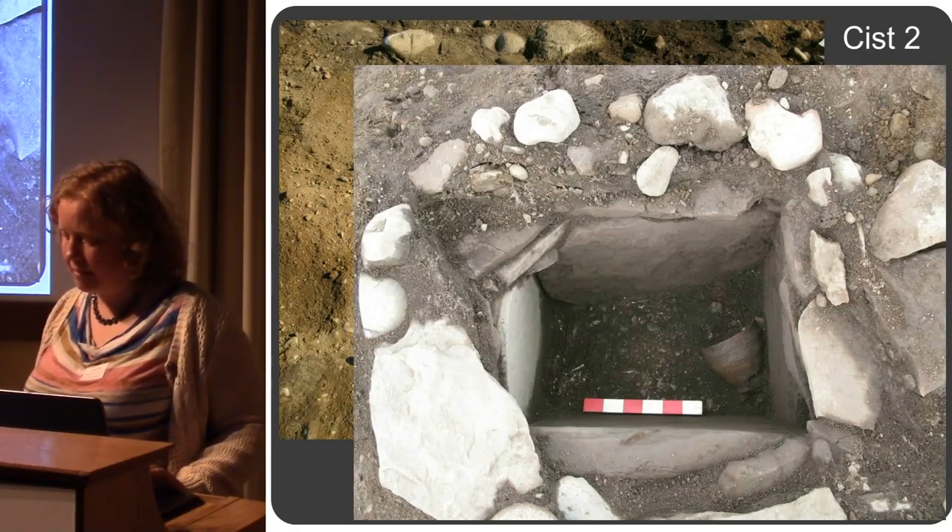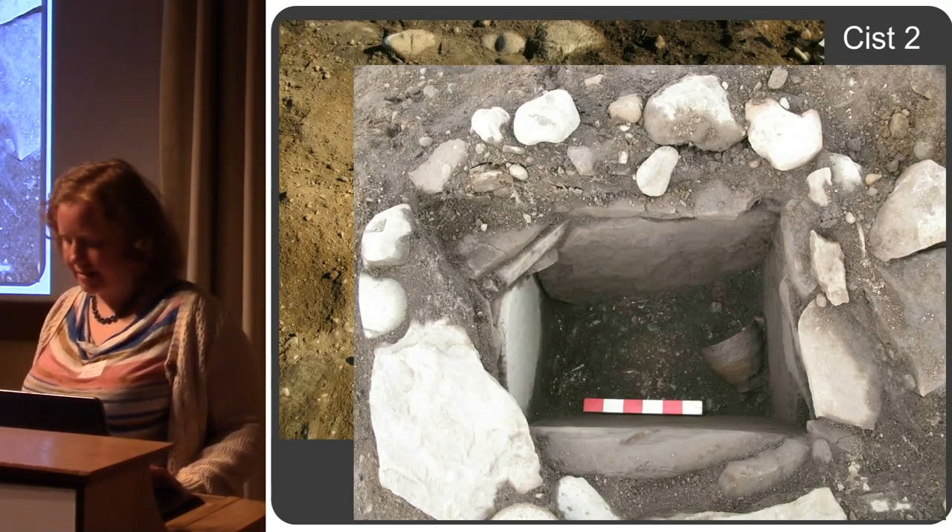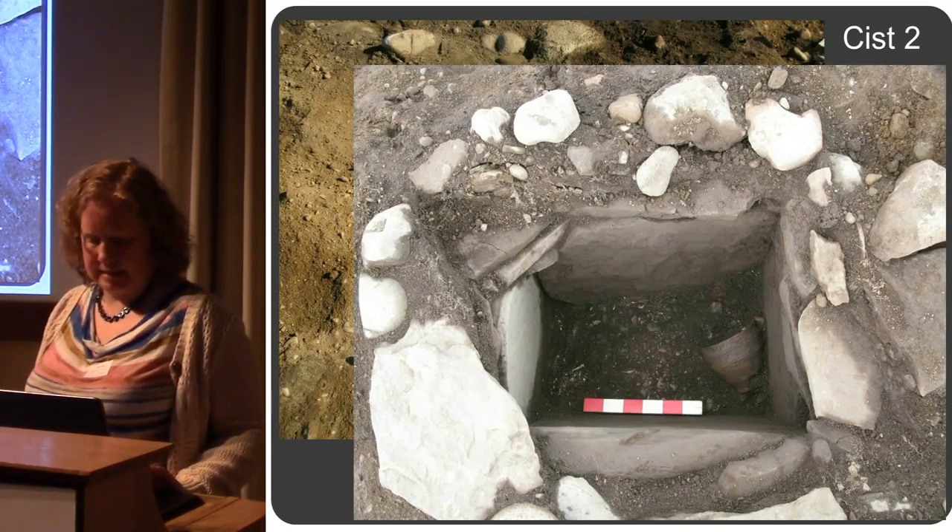There was a flint knife in there as well. We've got remains of three individuals: a female young adult, a juvenile, and an infant.